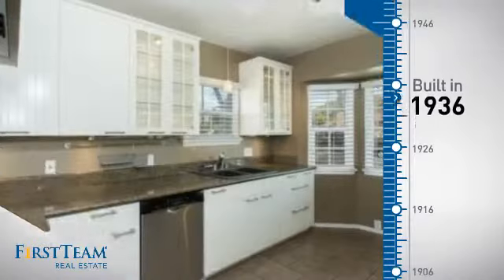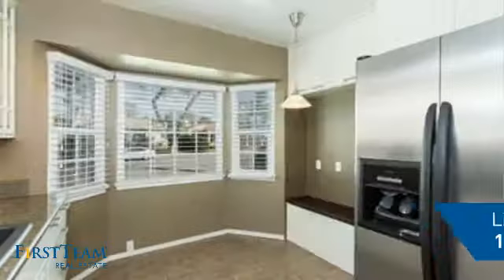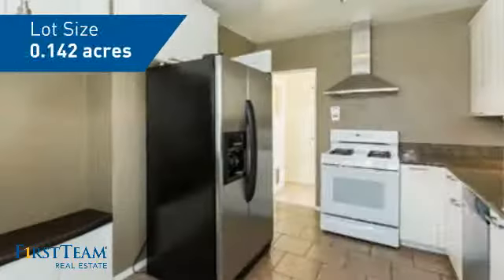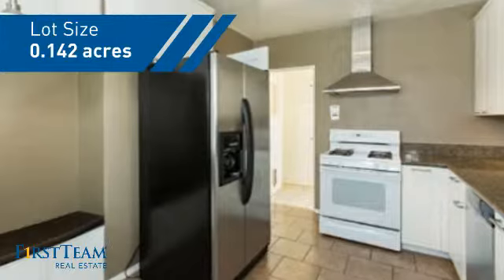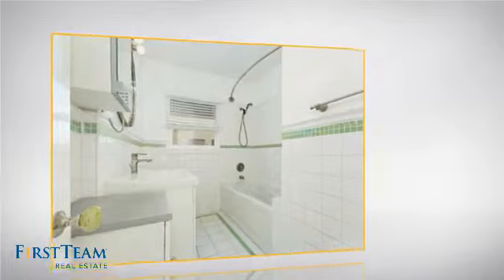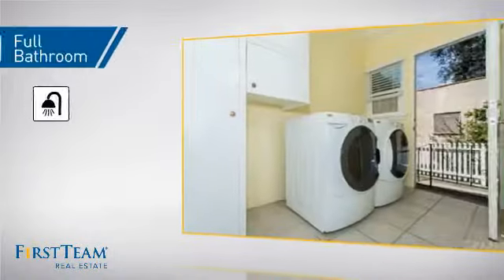This property was built in the late 30s and features over 1,000 square feet of space, giving you a spacious layout to play host or kick back and relax after a long day. Inside, you'll find two bedrooms, so you always have a private space to come home to, as well as one full bathroom.